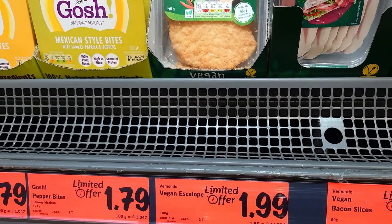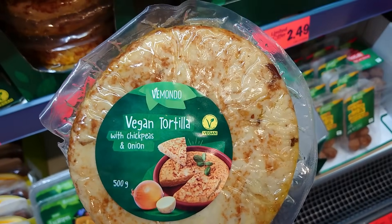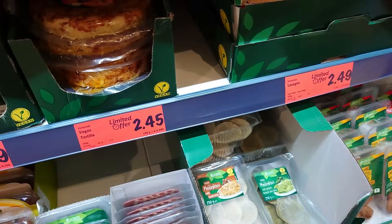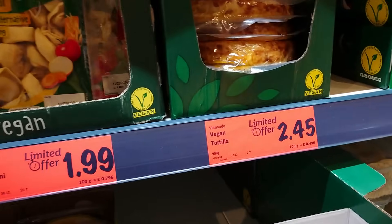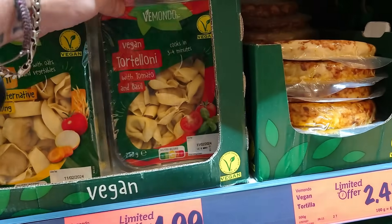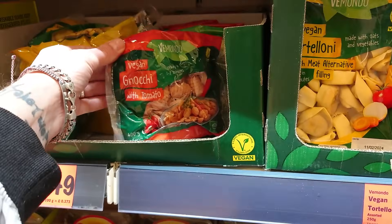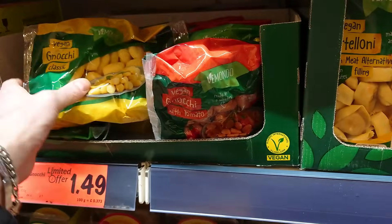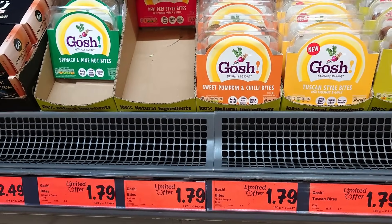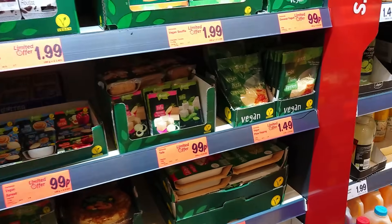There's a vegan bacon for £1.29, some scallops for £1.99. They've got a fabulous great big vegan tortilla with chickpeas and onions for £2.45. There's some clearly marked vegan tortellini with a meat alternative filling and one with tomato and basil — £1.99. Vegan gnocchi with tomato and vegan gnocchi classic, £1.49.